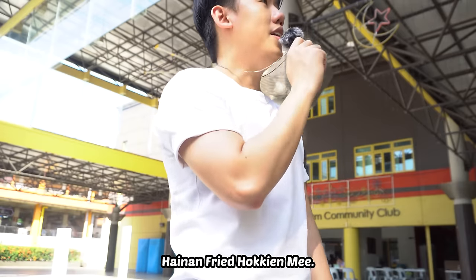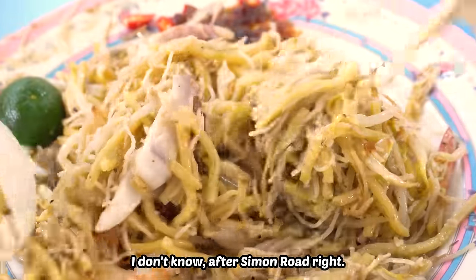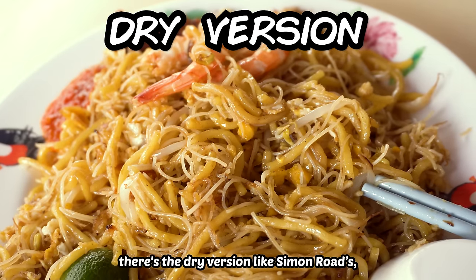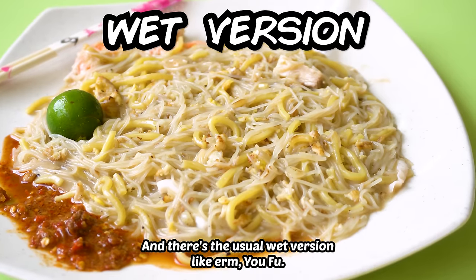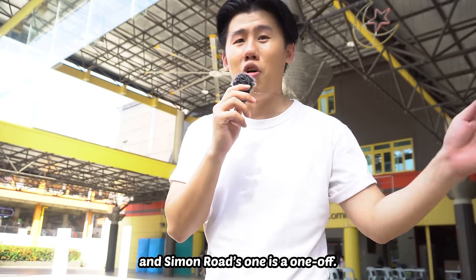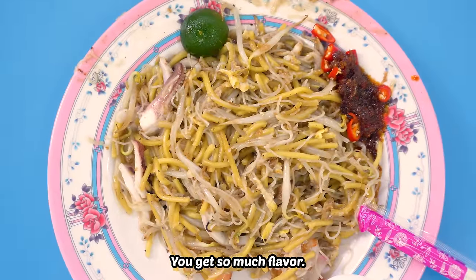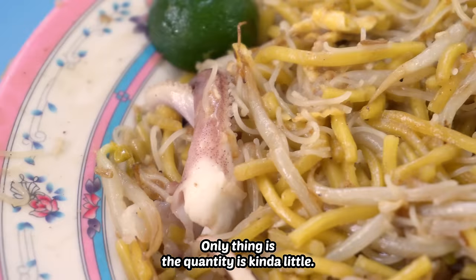Recap. Hainan fried Hokkien mee — really nice less-wet version. After Simon Road, I feel I have to redefine: there's the dry version like Simon Road's, the less-wet version like Hainan fried Hokkien mee, and the usual wet version like Yofu. There's actually three kinds — or maybe Simon Road's is a one-off. Anyway, very very delicious. You get wok hay, a nice chili, good texture. Only thing is the quantity is kind of little.